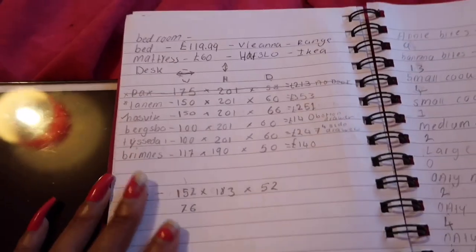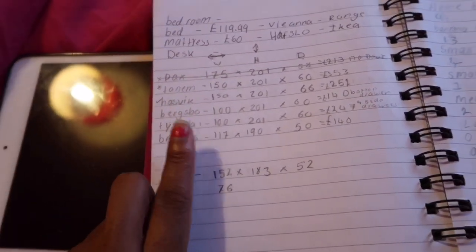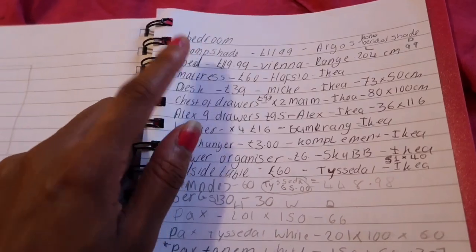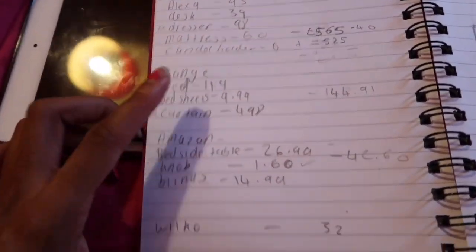I'm doing some last-minute calculations — let me show you what I've been writing in my notebook. This is all the planning I've been doing for furniture and stuff: all the doors I was looking at, all the wardrobes, and on this side I have everything I want to buy. I also need to get a lampshade from Argos. I've added everything up from IKEA, The Range, and Amazon — it's come to £709.